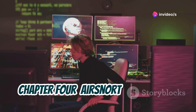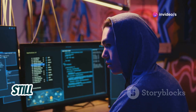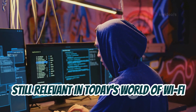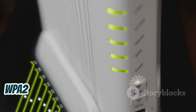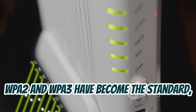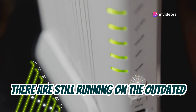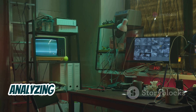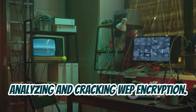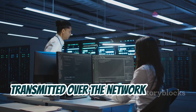Chapter 4: AirSnort — cracking the code of WiFi security. Let's talk about a classic tool that's still relevant today. While newer encryption protocols like WPA2 and WPA3 have become the standard, you'd be surprised how many networks are still running outdated WEP encryption. AirSnort specializes in analyzing and cracking WEP encryption by passively capturing packets transmitted over the network and using statistical analysis to recover the encryption keys.